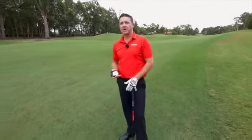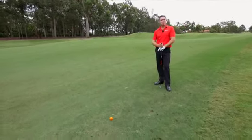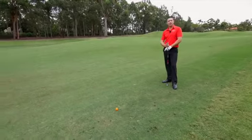It's a little bit into the breeze and I've got my hybrid out, which feels like it might be a little too much club, but again with the use of the Bushnell I can see exactly what sort of shot I'm going to play and manage my game from there.